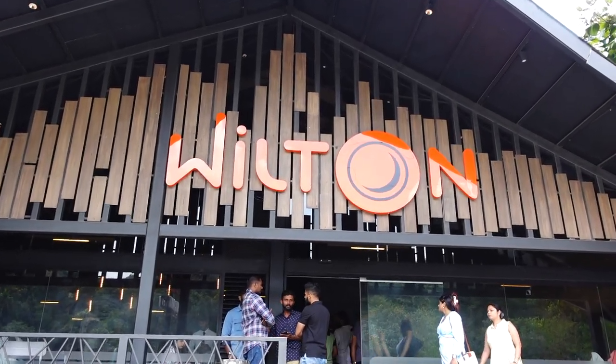Time for lunch! We are at Wilton restaurant, which is one of the top-rated restaurants here. We are the first ones here — it opens at 1 and it is 12:50 right now, so we had to wait a bit.